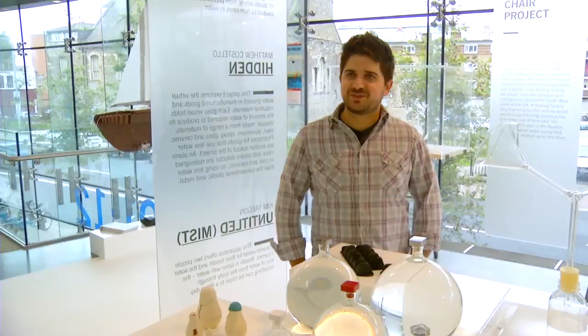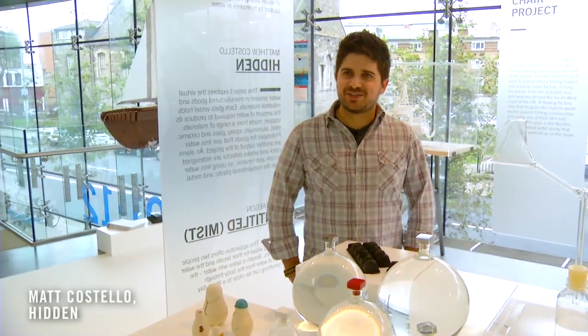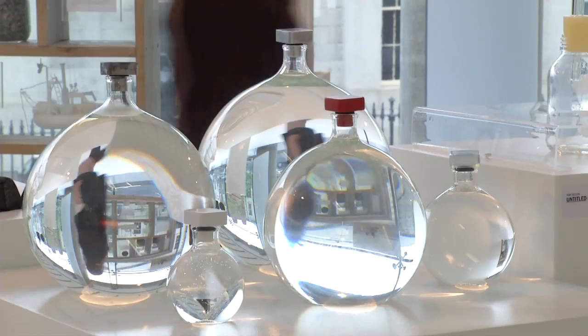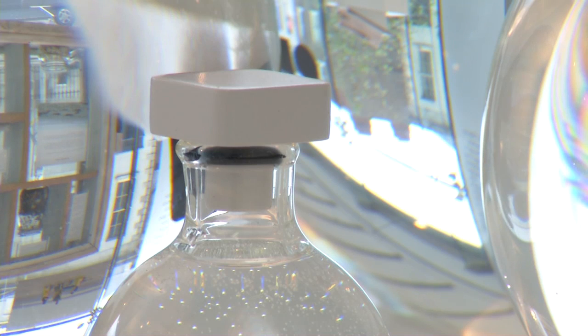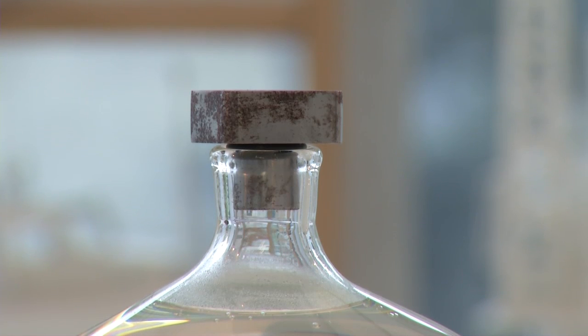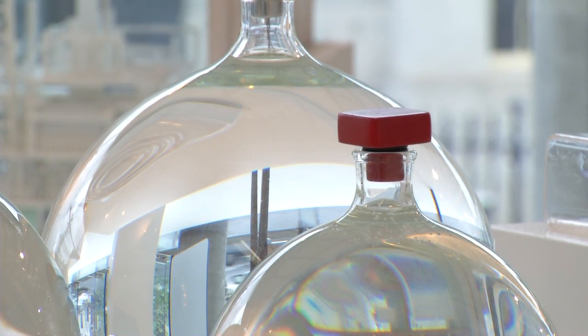The project is dealing with the virtual water in materials, looking at how much water goes into making the objects that we have within our lives. Each stopper is made out of a different material, and each of the vessels holds the amount of water that would theoretically go into making that stopper.